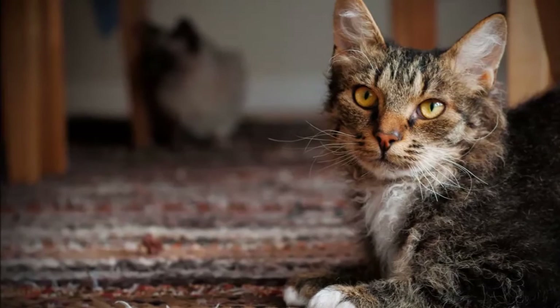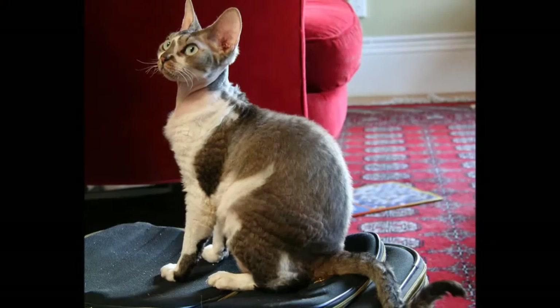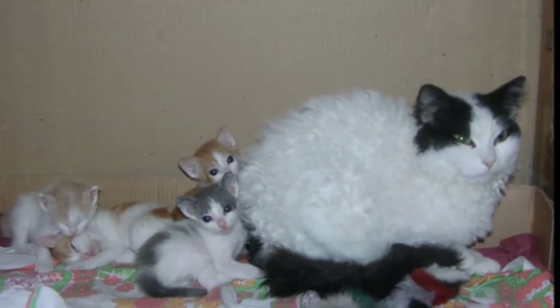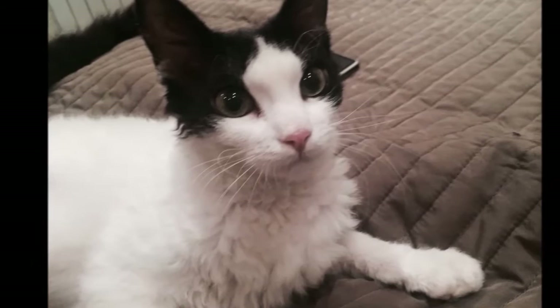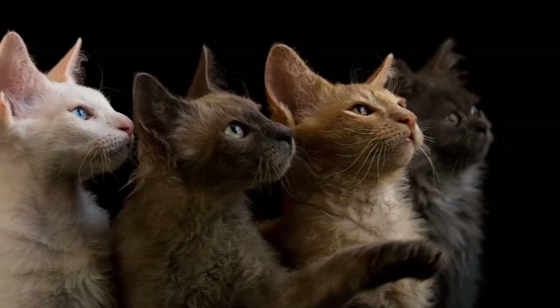The LaPerm's unusual coat is easy to care for and usually does not mat or tangle if it is combed or brushed 1 to 3 times a week. Longer coats should be groomed more frequently. Use a comb with revolving teeth for best results — it will go through the coat easily without straightening the curls. To keep the cat looking his curly best, mist the coat with a little water or fluff it with damp hands to set the curls. The coat sheds little, and shedding is further reduced with regular brushing.